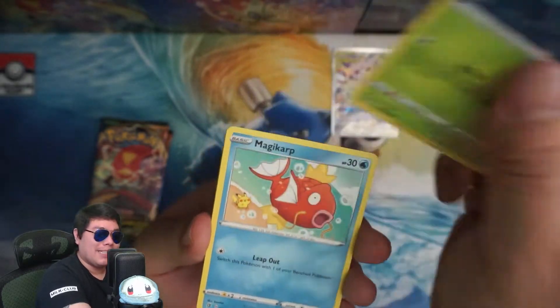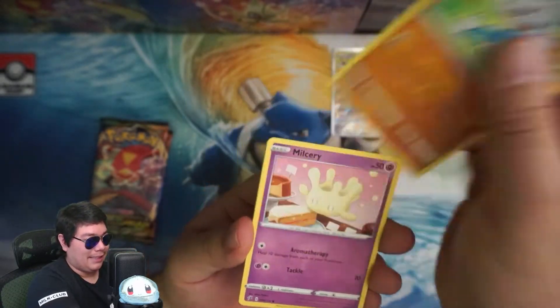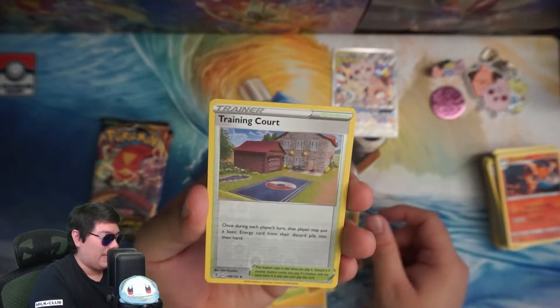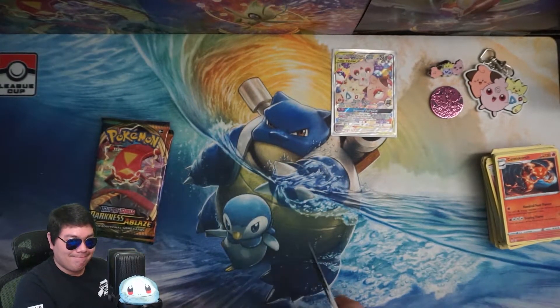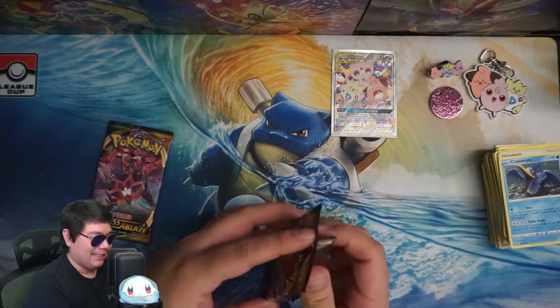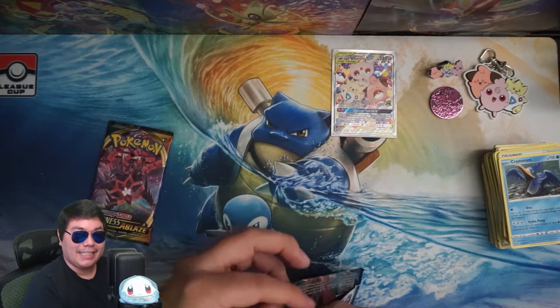I mean, the promo is kind of cool, but not $50 kind of cool. We've got Milcery, Growlithe, Training Court Reverse, Cramorant — non-holo. Getting a little mad here. This was $50 — I need to reiterate that — for really bad pulls.